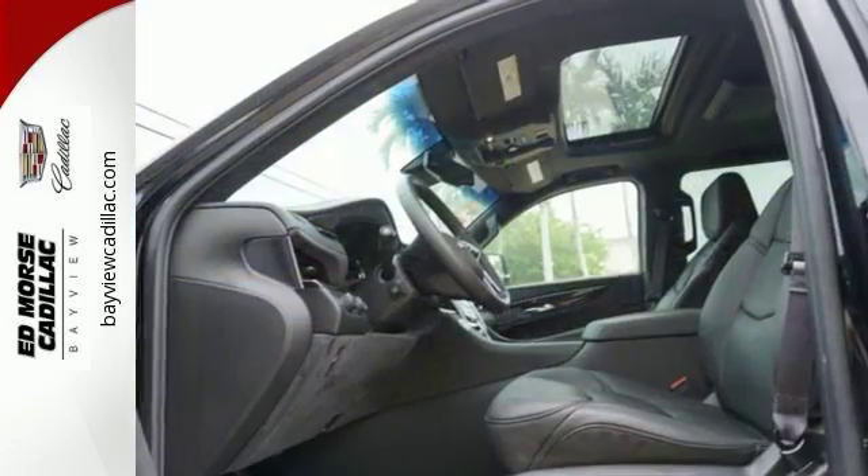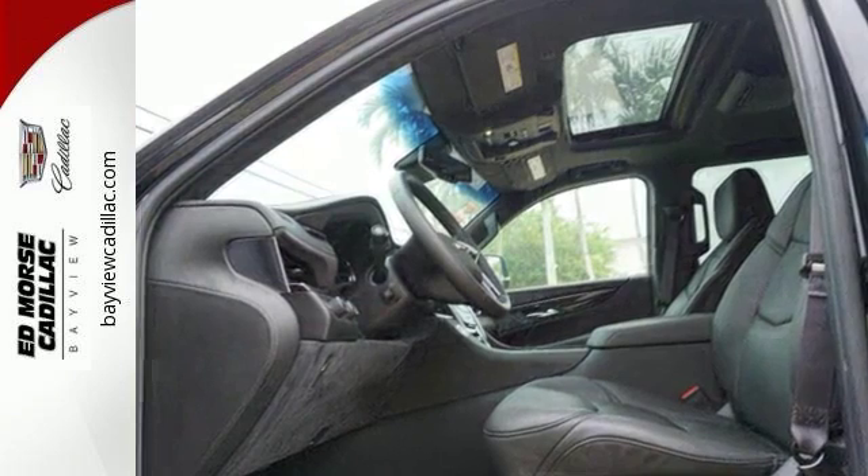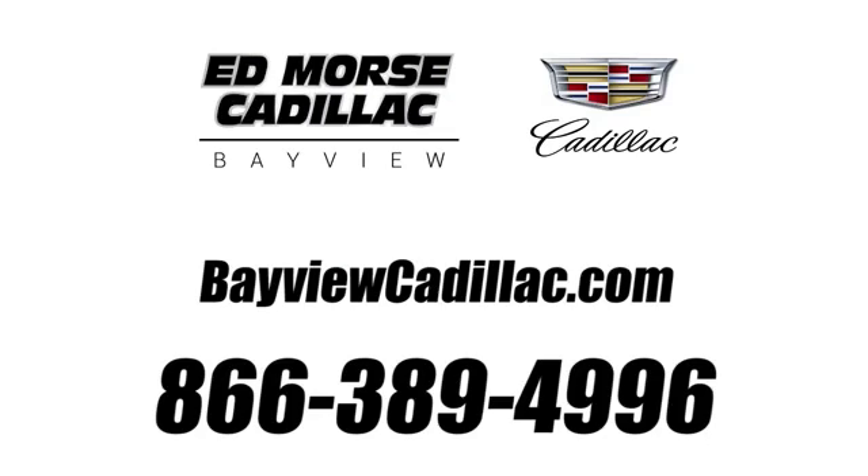No matter what road you're on, in this Escalade, it's the high road. Make it yours today. Call us today at 1-866-389-4996. For value and for service, it's Ed Mars!